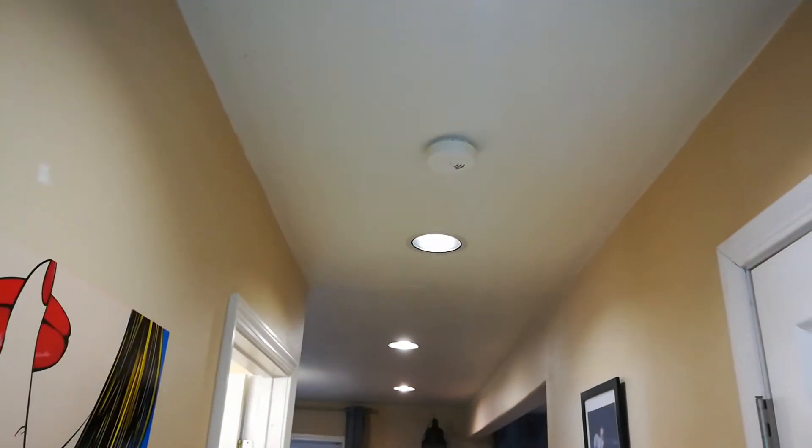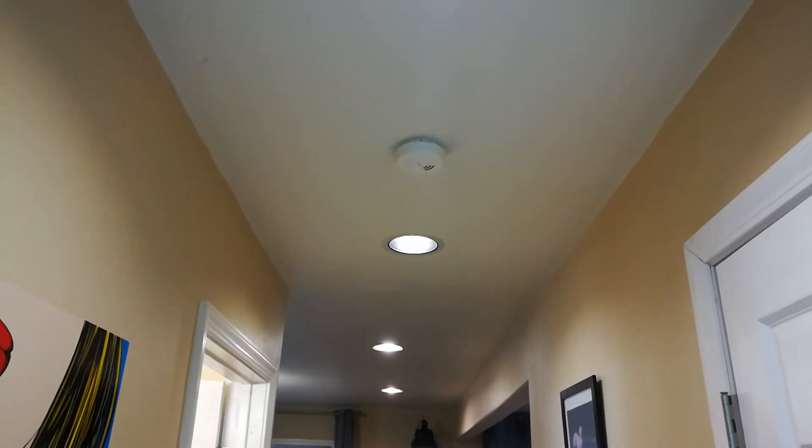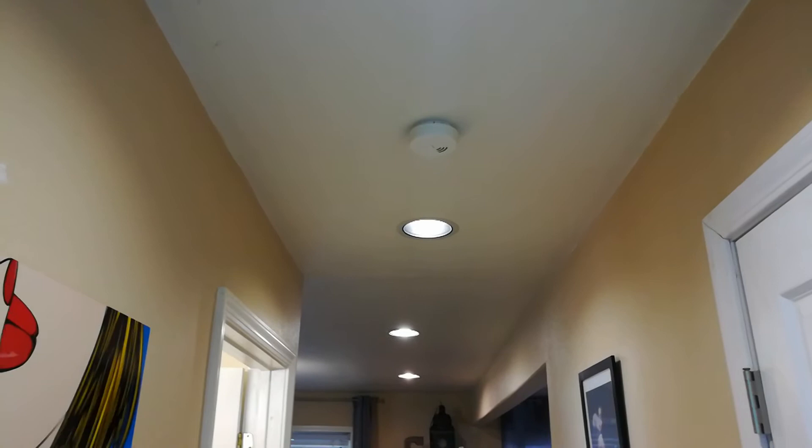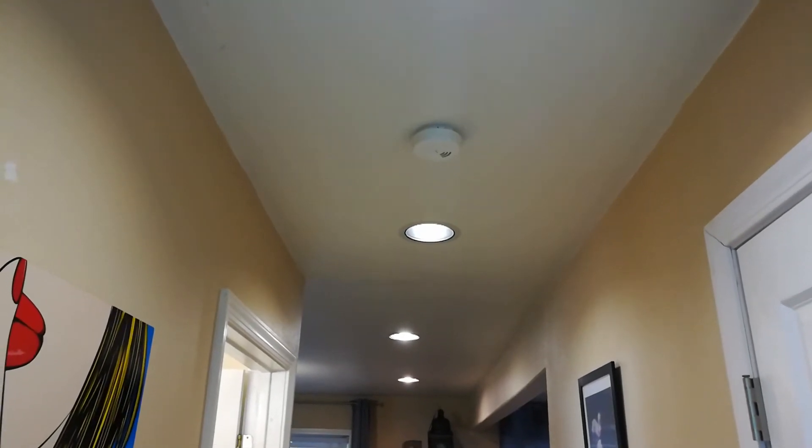Hello world, this is Random Fix and today I'm going to be talking about LEDs. I have 37 recessed lights in my house and the lights in the ceiling are great. But if you leave the lights on, you're going to get a crazy PG&E or electricity bill.